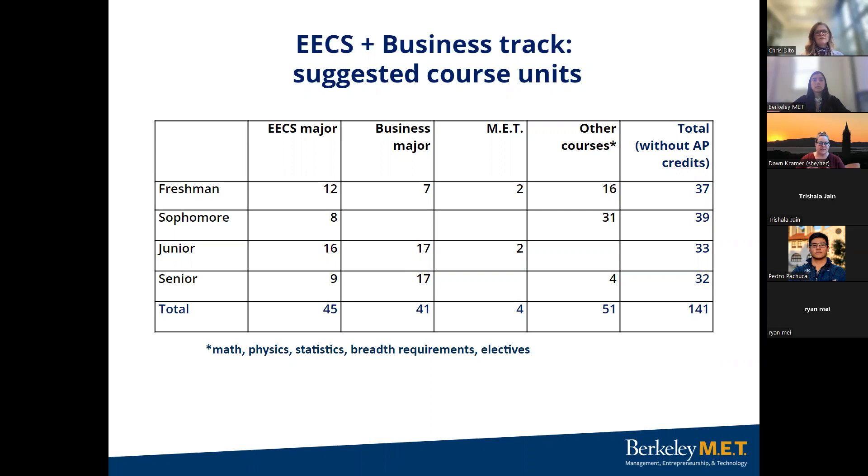We have two MET courses: the introductory topics course for freshmen and the junior capstone course in junior year. Other courses you'll need to take will be breadth courses, reading and composition courses — all the things that make you have a well-rounded education.